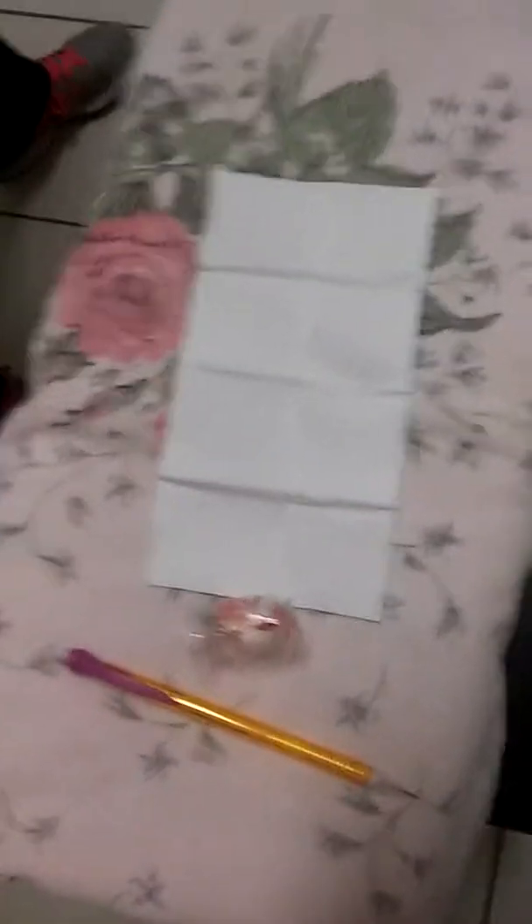We're also going to test it on a pencil and a wrapper — just a mint wrapper. So let's get started!